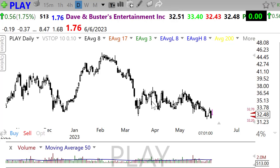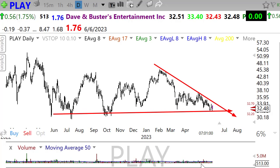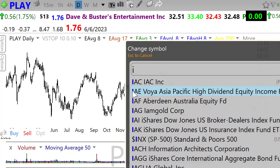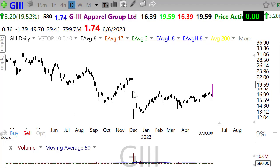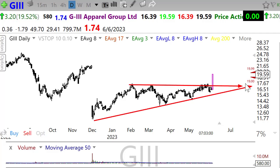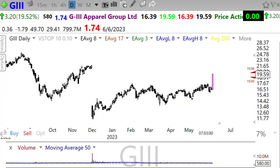Dave and Busters is reporting today — obviously in quite a downtrend here, trying to come into some price support. We'll see if we can get enough boost to break that downtrend. GIII — a nice pop here this morning on earnings, moving up nicely, breaking through this resistance level. Watch the resistance level above — looking good there this morning.